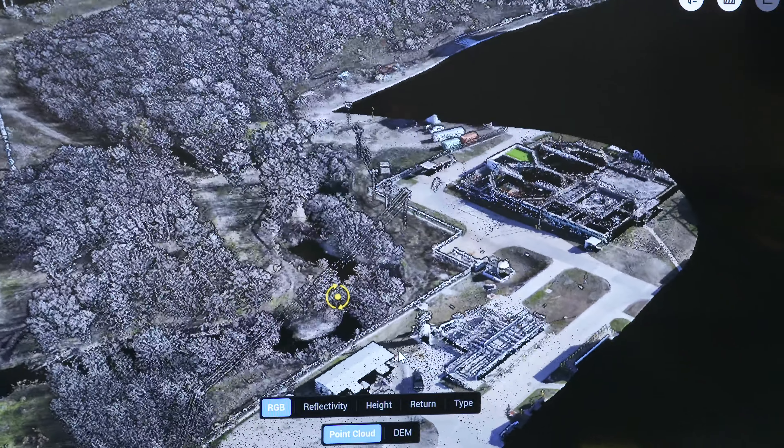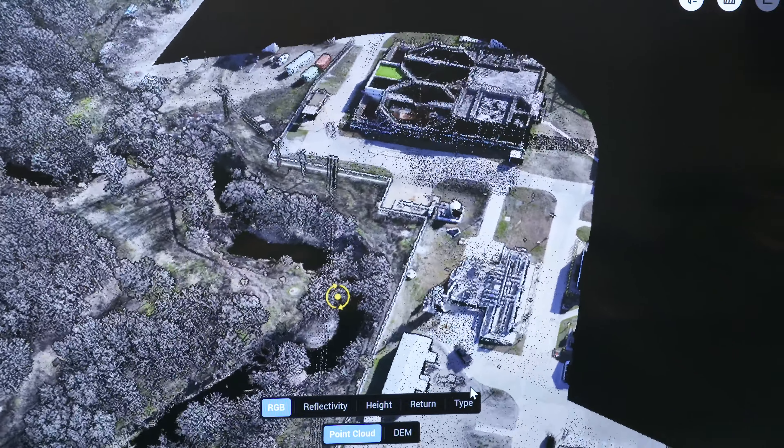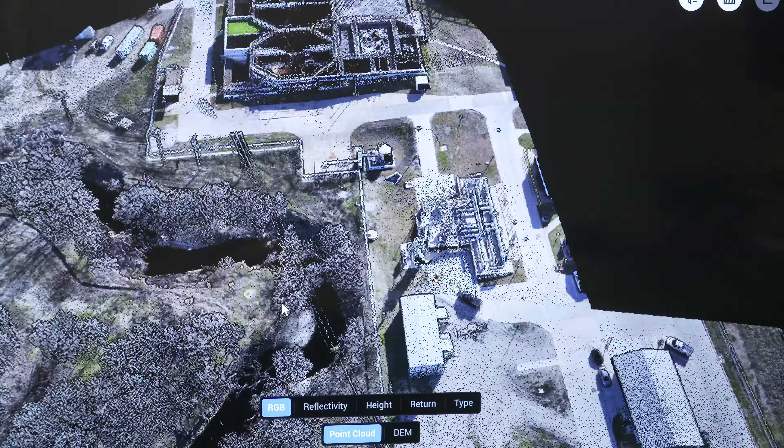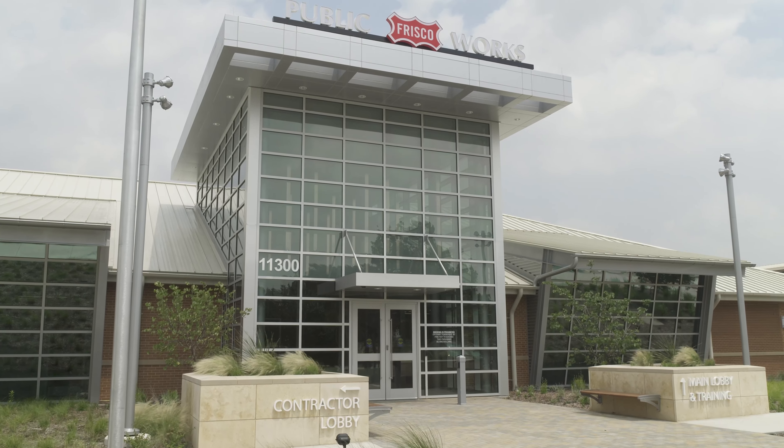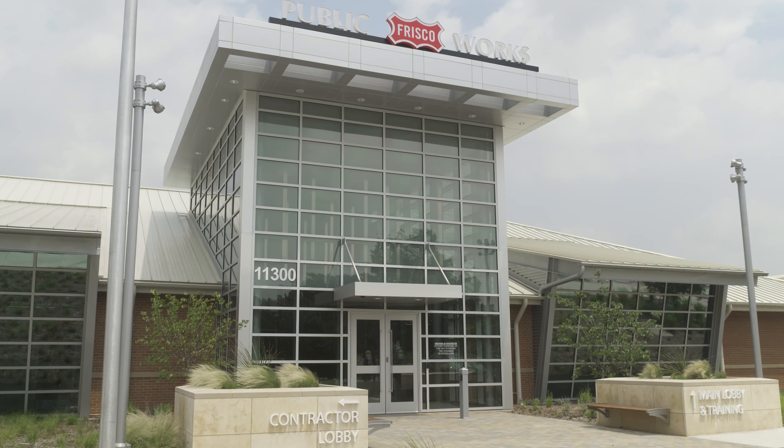This is a very new process. Frisco Public Works is using drone technology to keep water safe and prevent erosion issues. The City of Frisco prides itself in being a place for innovators.